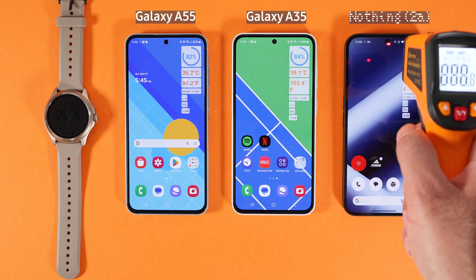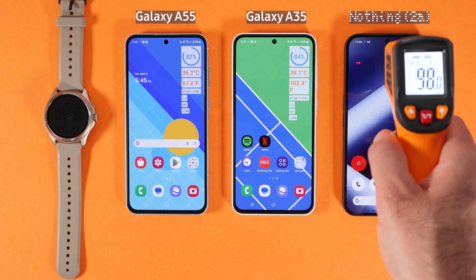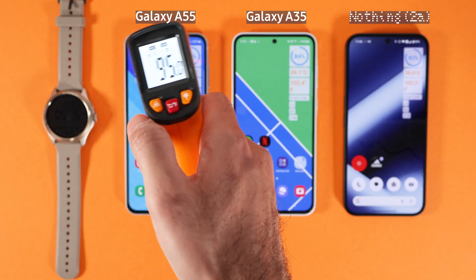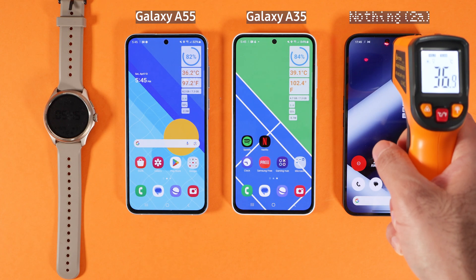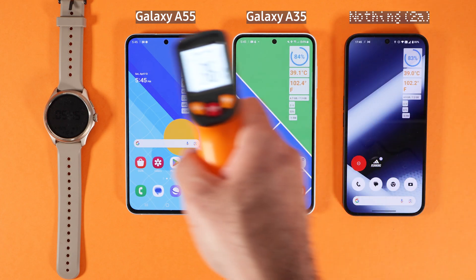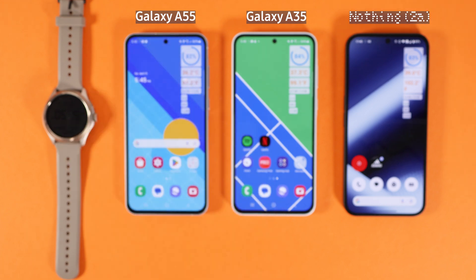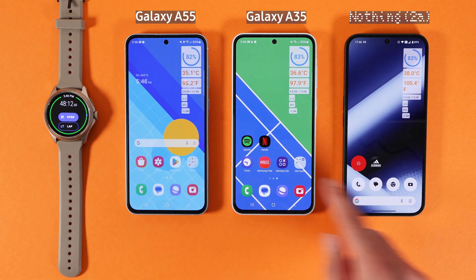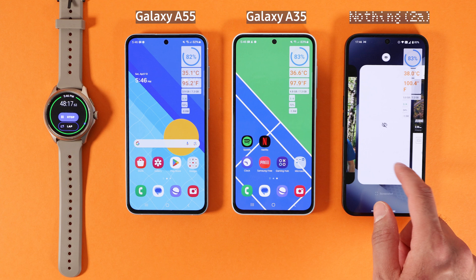I turned off all the phones, went out for a walk, and came back after they had been under the sun for quite some time, so the temperatures rose quite a bit. A55 did the best job, keeping it cool at 36°C, while Nothing Phone 2A and Galaxy A35 got hotter. I also tracked the walk for one hour and seven minutes, and they all had very similar GPS results.